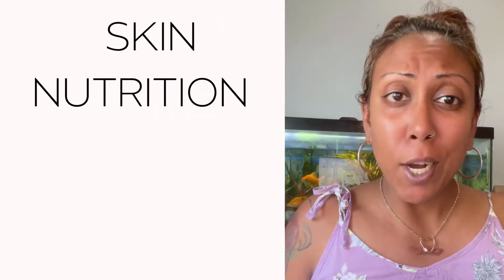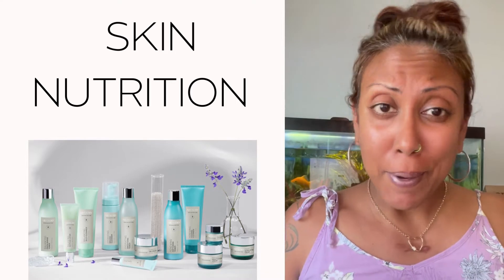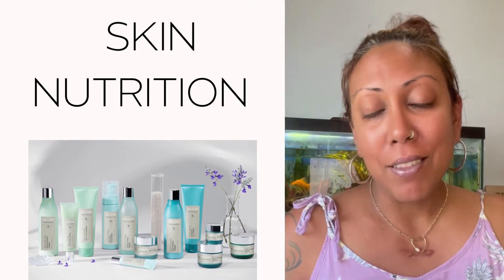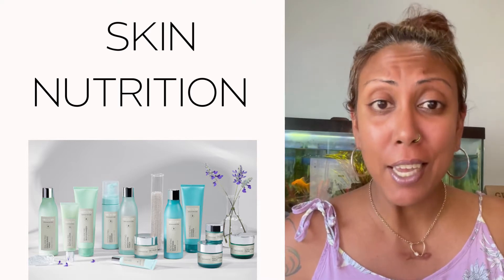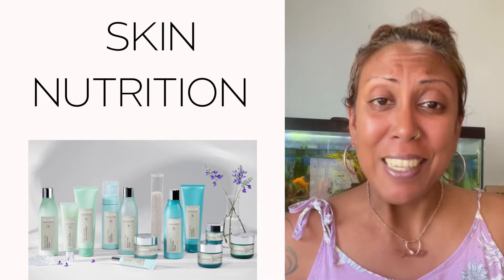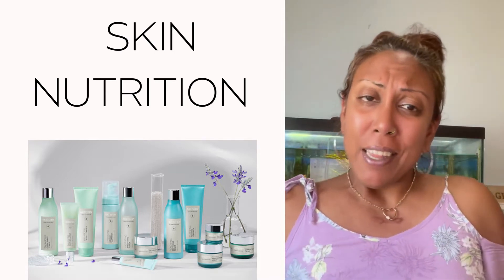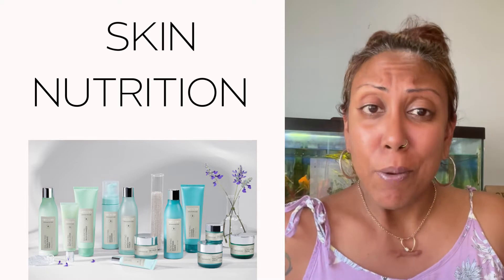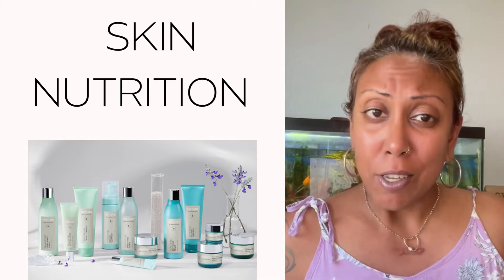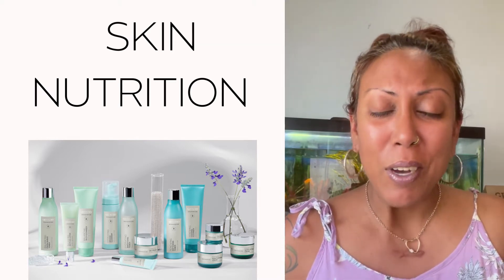Hello everyone, happy Friday! Hope everyone's having a fabulous start to their Friday. Today we're going to talk a little bit about skin nutrition — one of my favorite topics. I love health and beauty, I love taking care of my skin. It's really about making sure that you are always indulging in self-love and self-care, the same way that you take care of the inside of your body.